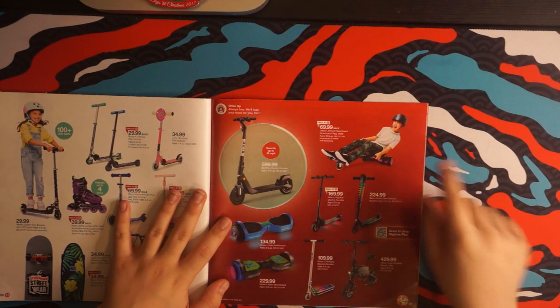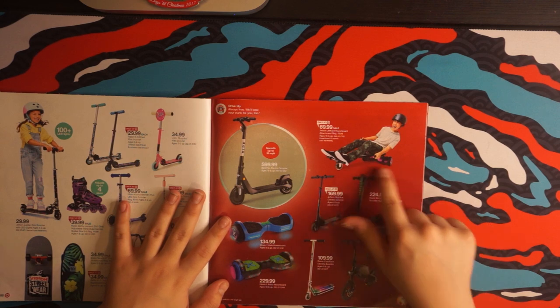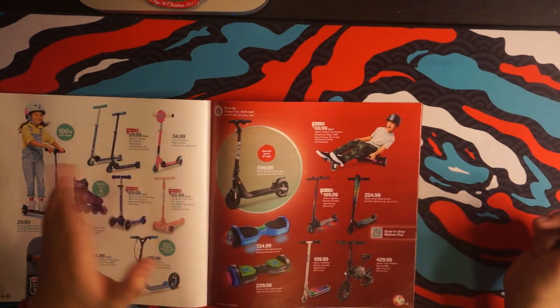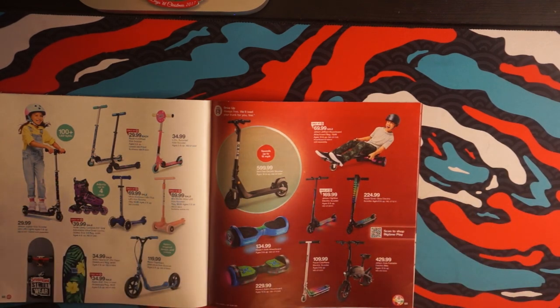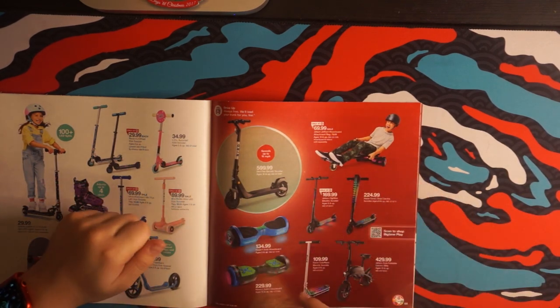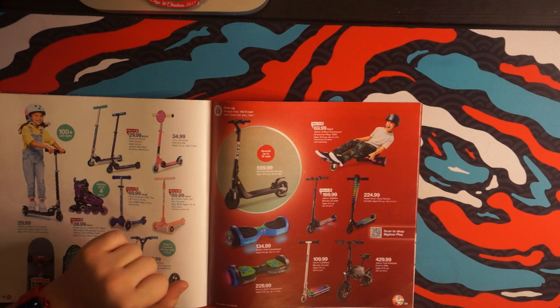Yes, I've heard about this go-kart attachment for hoverboards. But before we move on, let's just pray that these hoverboards aren't fire hazards, because we all really need that hope.